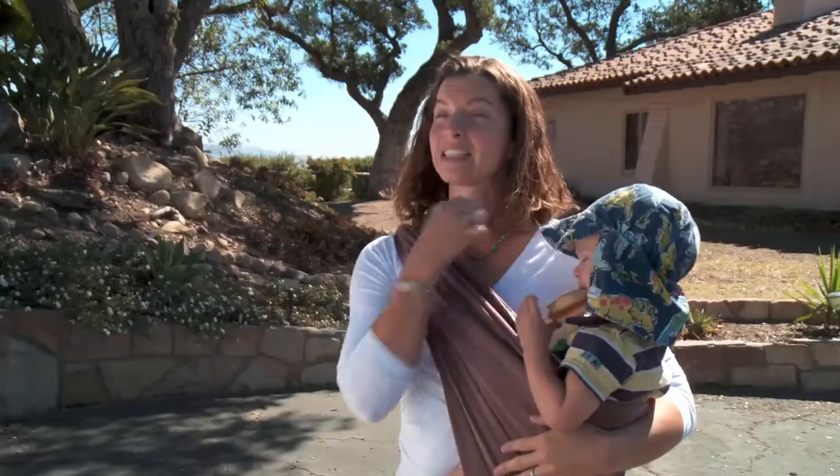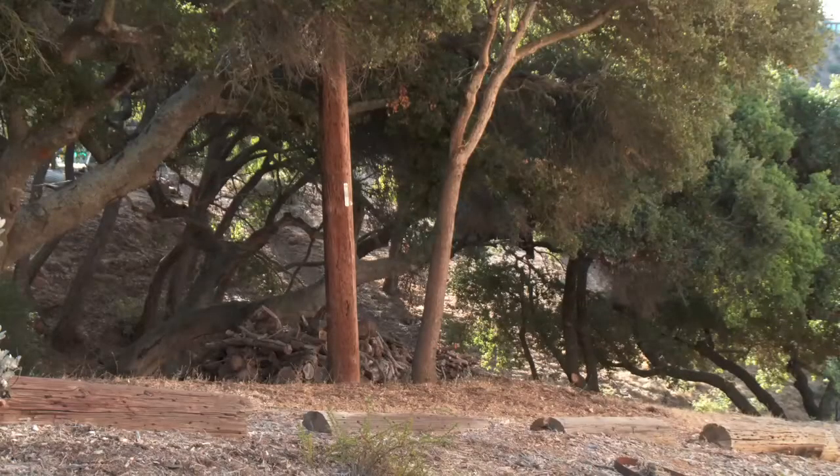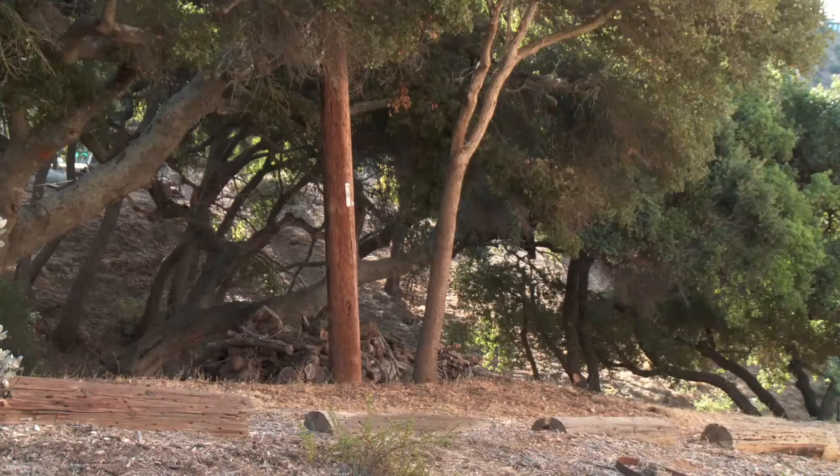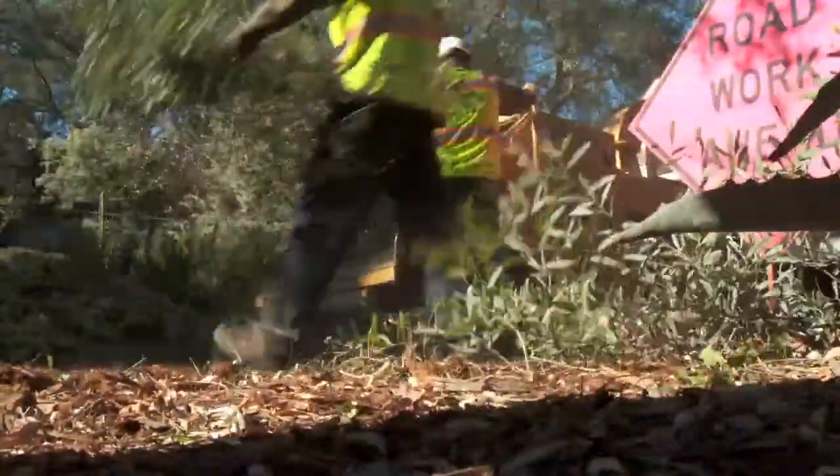We've also unfortunately seen the effects of both fire and the drought, and we've lost four oak trees since we moved in just six years ago. We like to keep some of the wood for burning fires in our fireplace, but we're also left with a lot of extra wood that is hard to get rid of in just your little green waste bins. So it's great having a pile that we can just set out and have the fire department come and chip it, and not have to worry about disposing that wood.